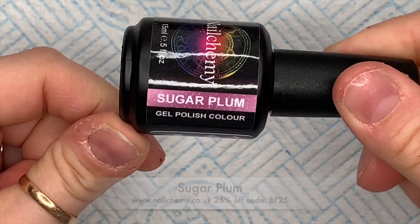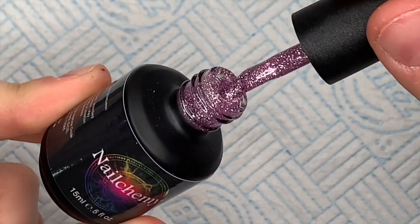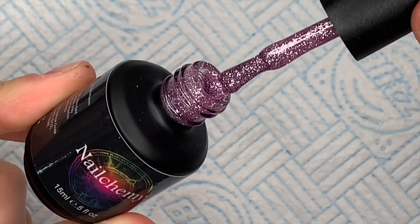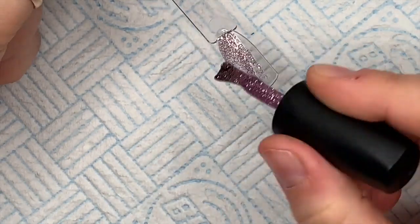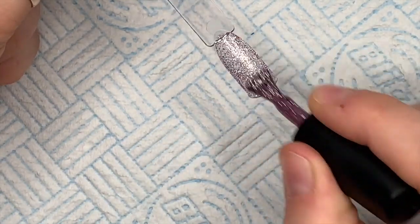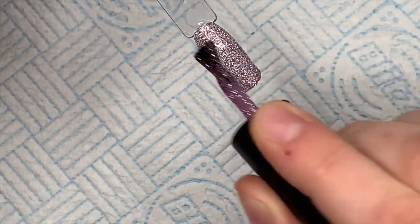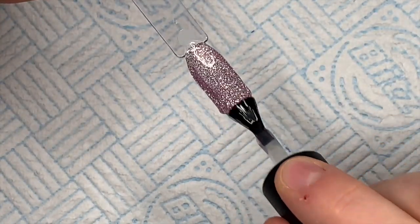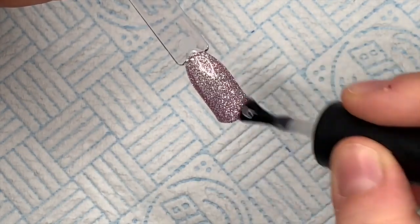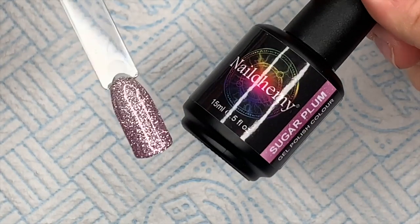The next one is Sugar Plum. This is another one that is in a clear gel but there's so much rosy pink colored glitter through it. You could put down a color coat and then put one coat of this over the top perhaps. That is Sugar Plum — I love the name. The names of some of these glitters are really good.